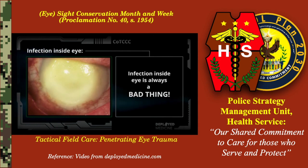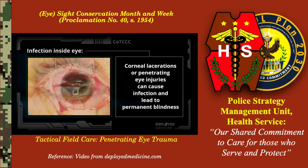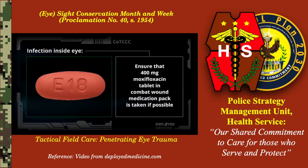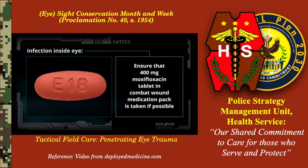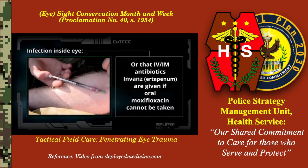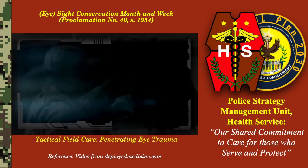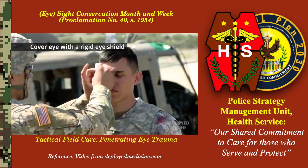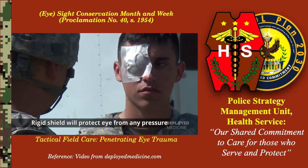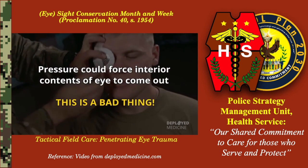Attempts to wipe this spot away can cause more of the iris to be pulled out of the eye. Infection inside the eye is always a bad thing. Corneal lacerations, or penetrating eye injuries, can cause infection and lead to permanent blindness. Ensure that a 400 mg moxifloxacin tablet in the combat wound medication pack is taken if possible, or that IV/IM antibiotics are given if oral moxifloxacin cannot be taken. Cover the eye with a rigid eye shield, not a pressure patch. A rigid shield will protect the eye from any pressure. Pressure could force the interior contents of the eye to come out.